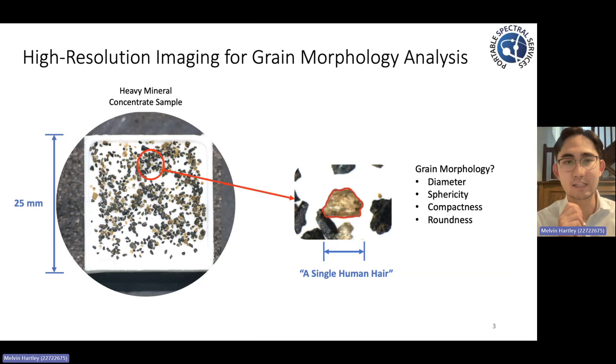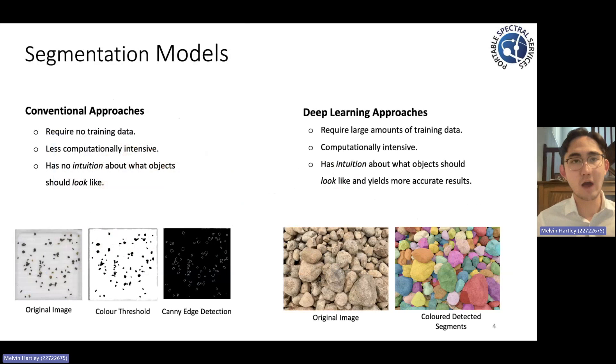If we want to start quantifying this morphology, we first need to develop an algorithm that's capable of identifying an individual grain amongst a much larger collection of them. This identification process is what we call segmentation, and we intend to do the segmentation for every single grain.